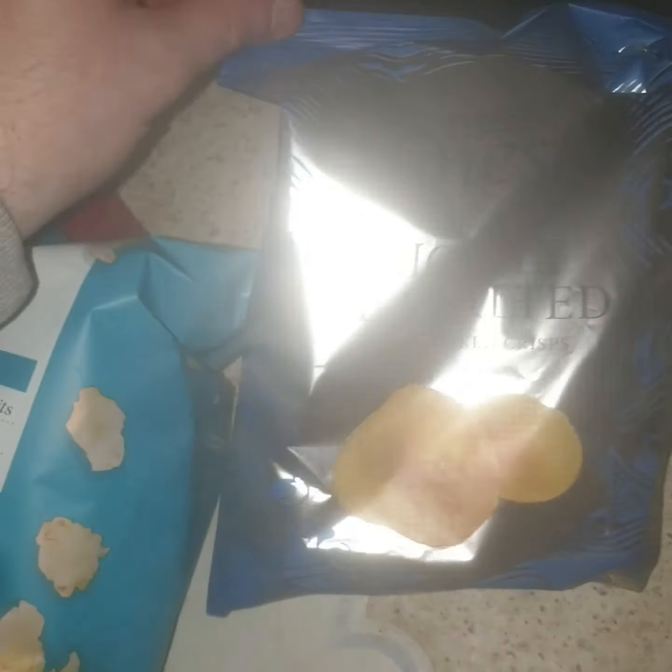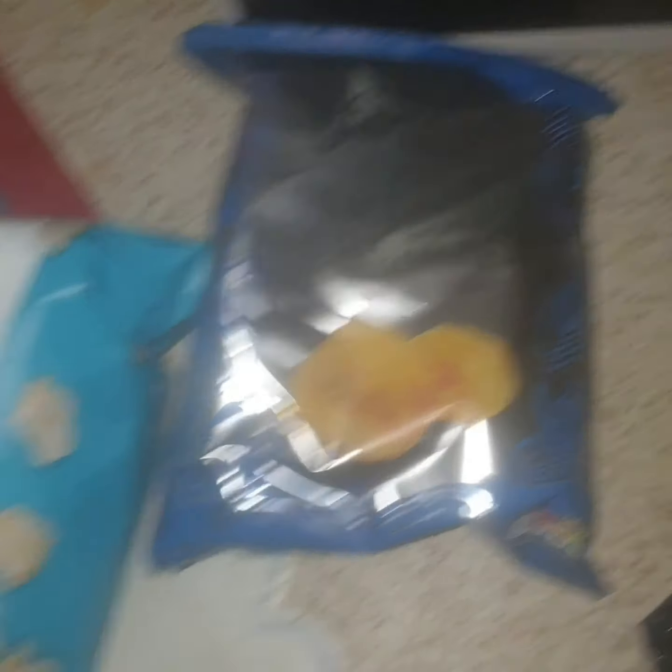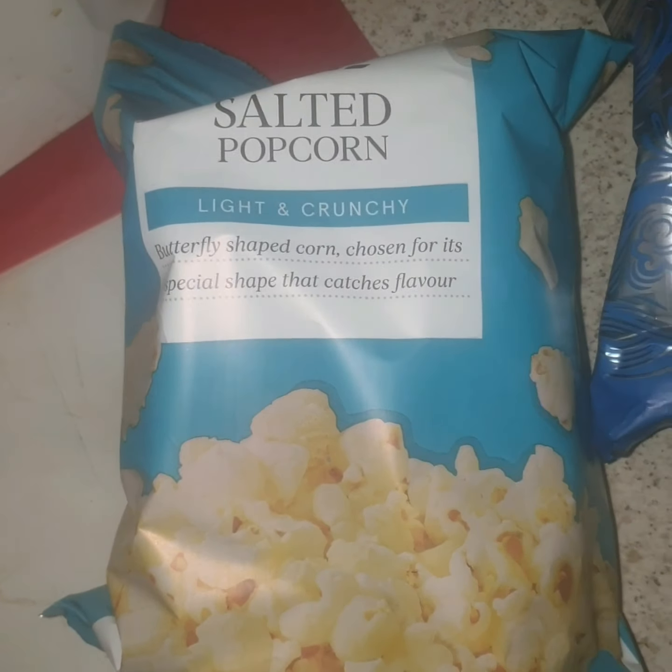Then I picked up some crisps — Tesco's Finest lightly sea-salted crisps. Then I picked up some salted popcorn.